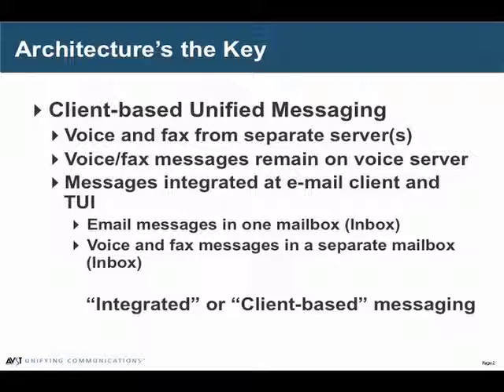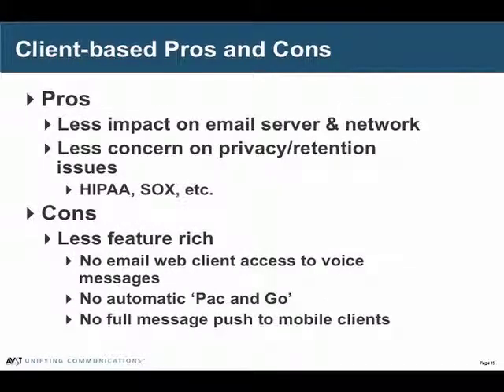For instance, if you're using a BlackBerry server to push your email messages out to your mobile users, and we're not putting voice messages in the server, they're not going to get pushed to the BlackBerry device. So it's a little less productive for mobile users. The upside is it has less impact on the email server and the network, and there are fewer concerns from some people about HIPAA, Sarbanes-Oxley, FERPA, etc. We're not saying this has less legal implication because nobody knows that. What we're doing is saying we can do it either way — if one way sounds better to you, then you can do it that way.